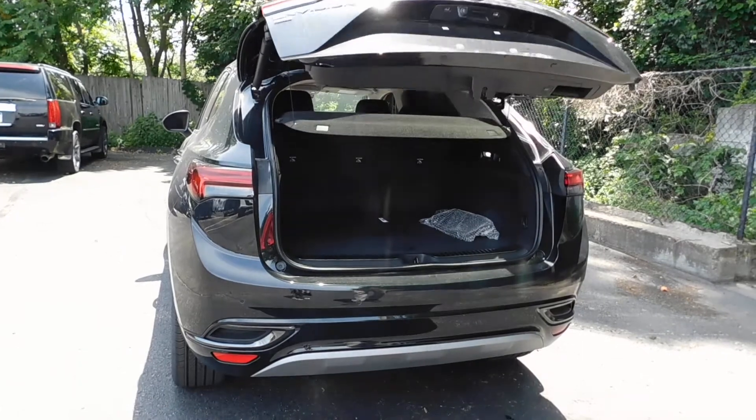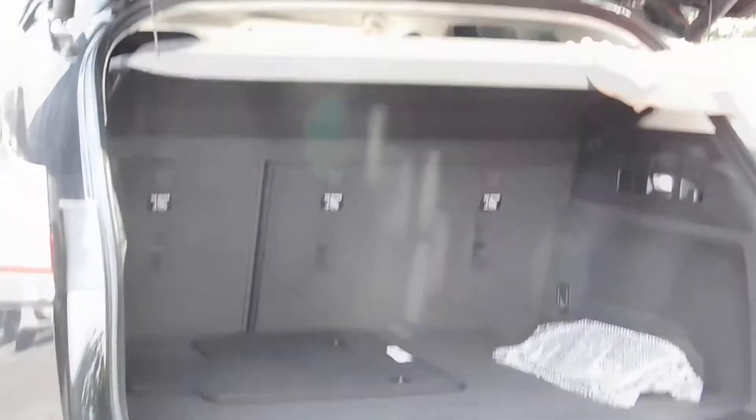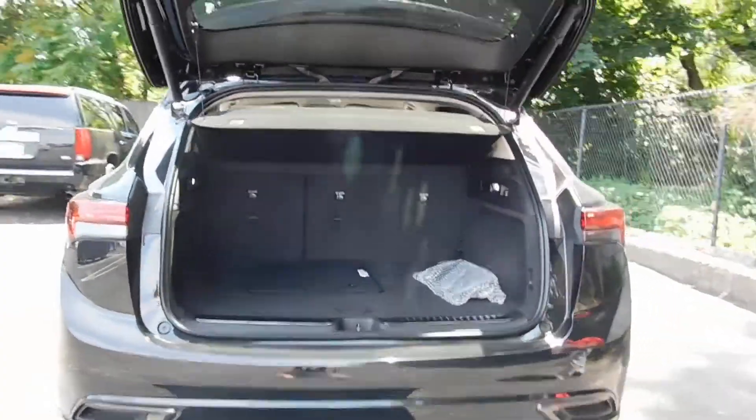In the back end there is a considerable amount of room. You've got a cargo security cover that you can use, and it will also come off if you want to maximize your space in the back.